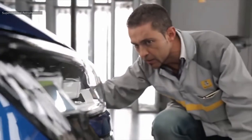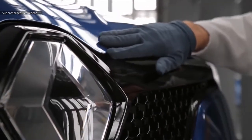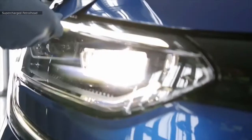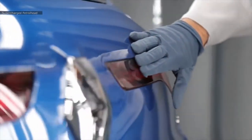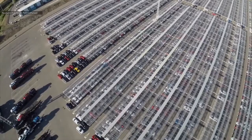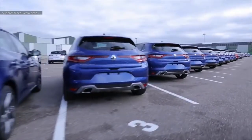The finished cars are checked one last time before they are sent out for transporting to customers. Thank you guys for watching — do like, share and subscribe, and I will see you in the next video.